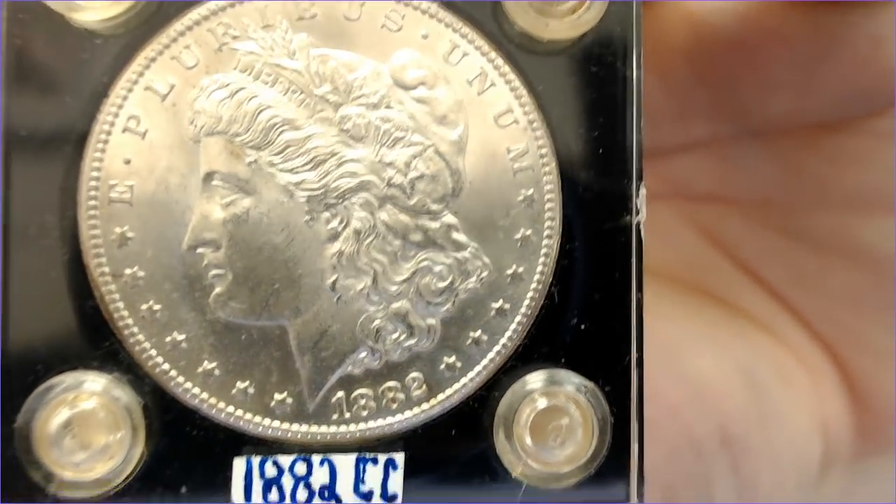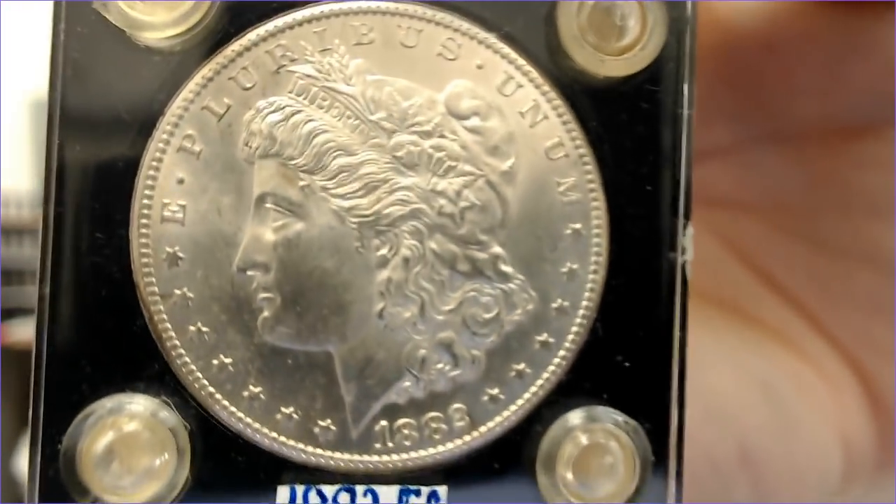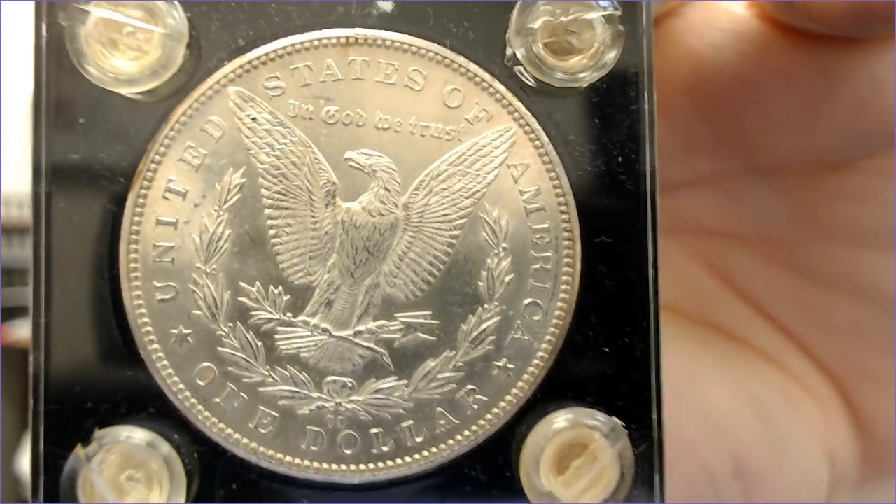Sometimes I submit coins for grading because if I pay MS-60 price and it comes back MS-65 or MS-64, I can get more out of it. This 1882-CC — I paid $190 for it from a dealer at the show. I'd like to get $220 because I think it's a solid 64. But if I send it off I'll have another $30-35 in it, putting me at $220. Can I sell it for $250? Maybe. But then you're holding it. And what if it grades 65? Some of my 65s look similar to this one.